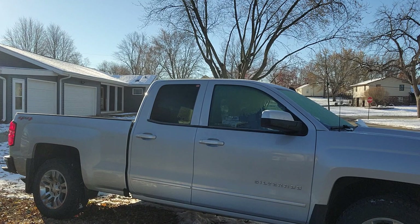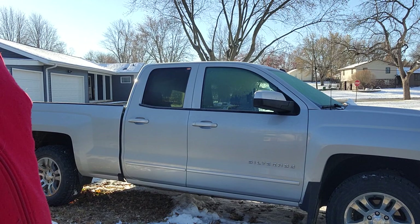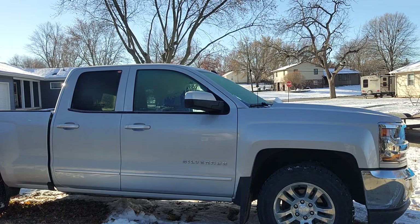Hello everybody, welcome back to the channel. Today we're going to be doing a little bit of experimenting with trucks. This truck we got here is my personal truck — it's a 2016 Chevy Silverado 1500 with the 5.3 liter EcoTech V8, six-speed automatic with a 3.42 rear end.